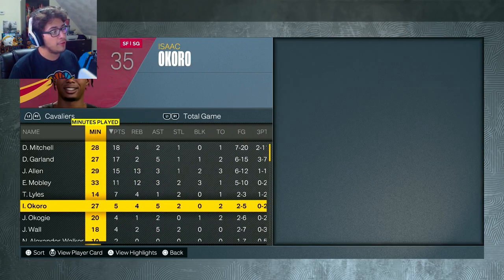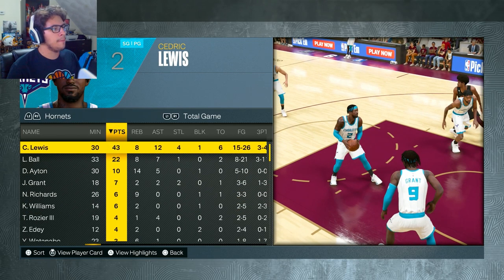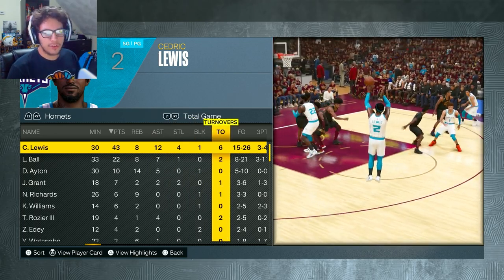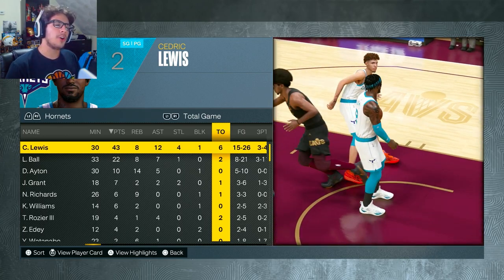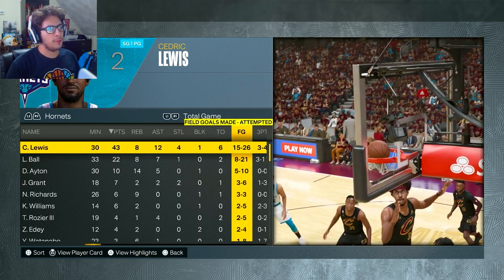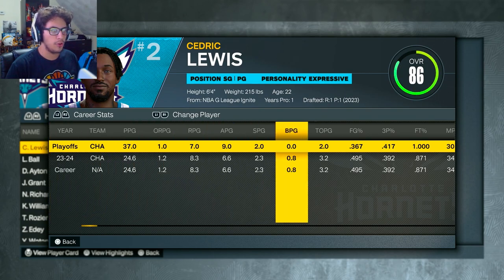They just don't get help from their secondary players, their second unit — they need help from them. What a game for Cedric Lewis: 43 points, 8 rebounds, 12 assists, and 4 steals and a block. I did have 6 turnovers, but about 4 of those were in the third quarter with bogus 2K animations — you set a pick and roll and they roll to the 3-point line for some reason. But 15 of 26 from the field — way better than that 11 of 30 stat line. And 3 of 4 from three, now shooting 41%.